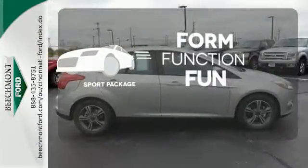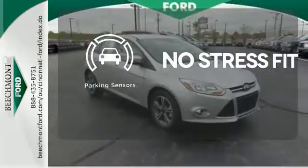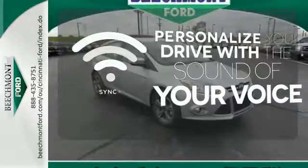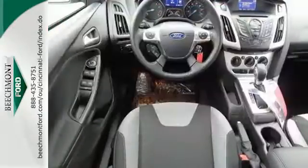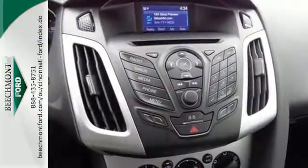Everything is a bit better with the Sport Package. Say goodbye to ding bumpers with a parking sensor. Personalize your drive with voice-activated sync technology. Thrifty and exhilarating, this 2014 Focus is ready to impress. Get behind the wheel today.